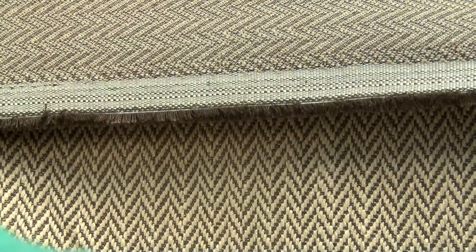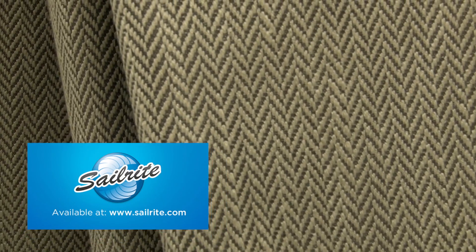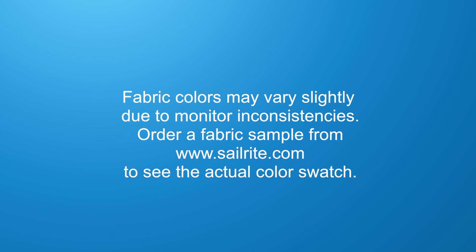This fabric has a right and a wrong side, meaning only one side is meant to be exposed. P. Kaufman fabrics are perfect for window treatments, bed skirts, duvet covers, pillow shams, head boards, accent pillows, slip covers, upholstery, and more.